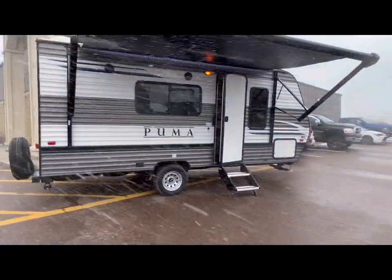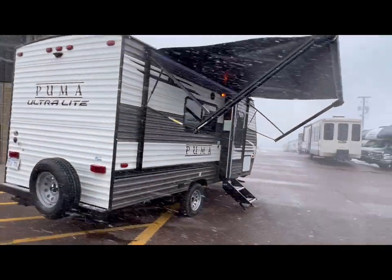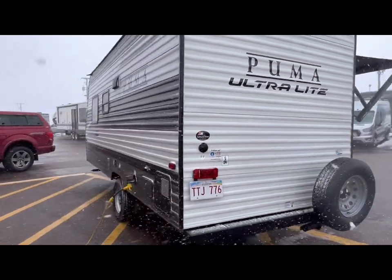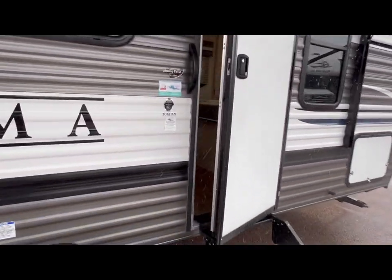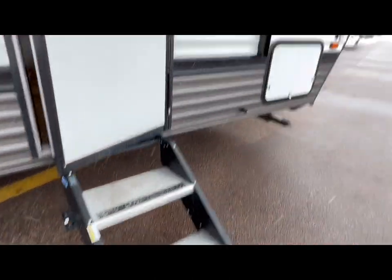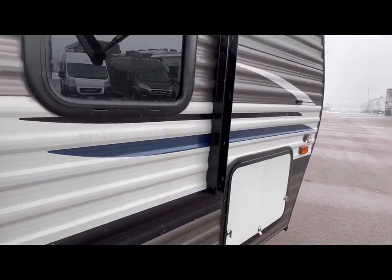2021 Puma 16 QBX. Nice and light. This is a rear bath unit. No slide, power on it, LED light, outside speakers. That's nice here. Solid steps, large storage compartment up front. Let's go in.